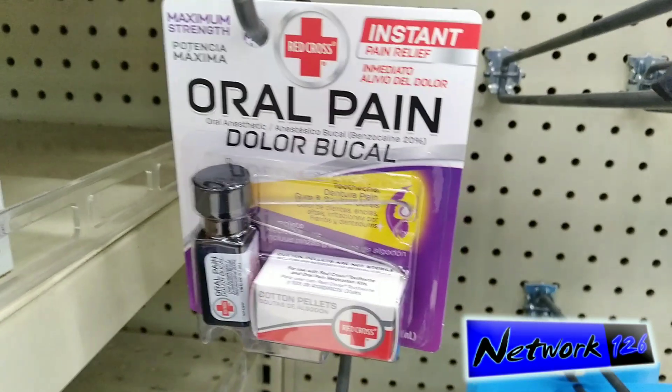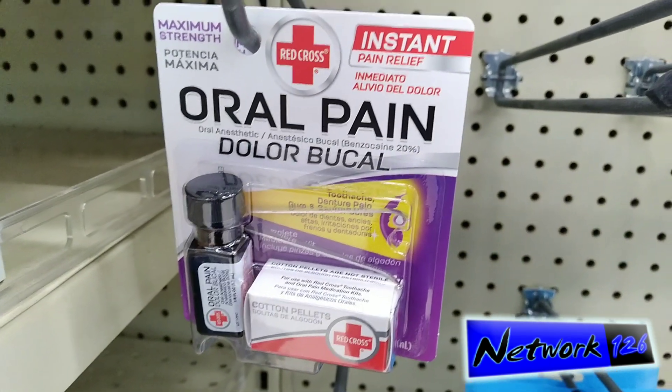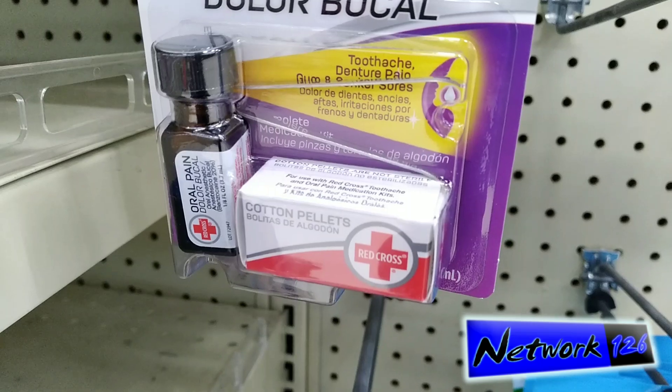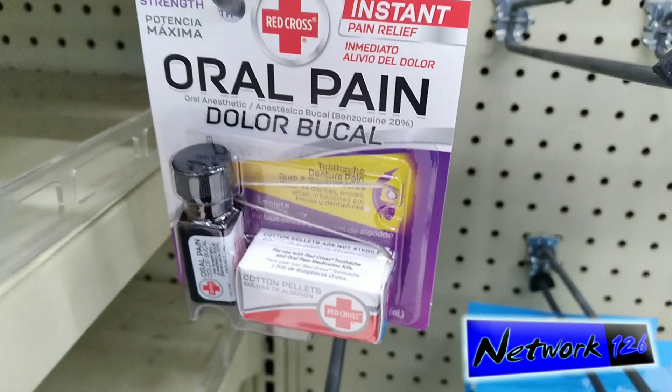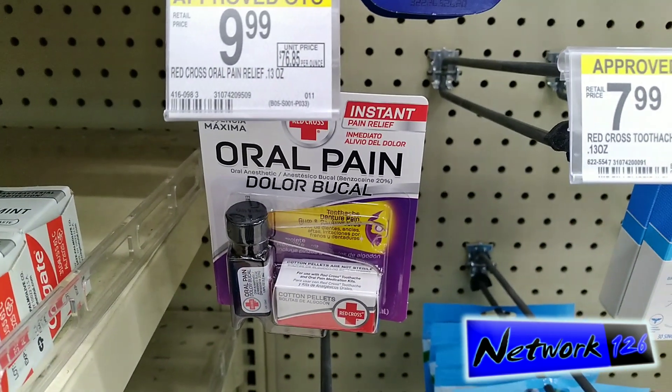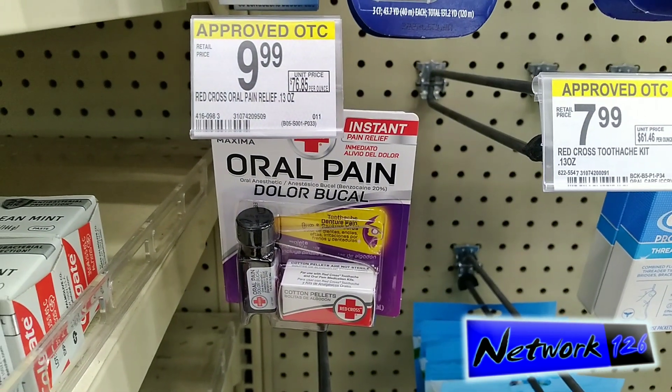Found it right here. Heard a lot of good things about it. The Red Cross is like a clove oil-based pain relief. Supposed to be really effective — pretty much the best option out there, according to all my research for my situation. Pretty much have no choice but to try it out.